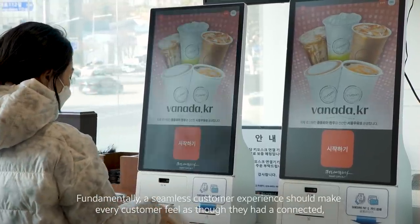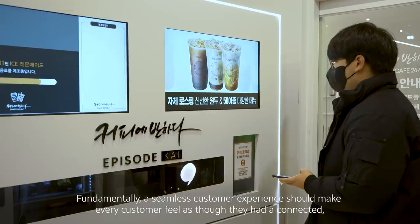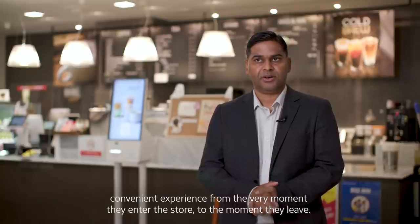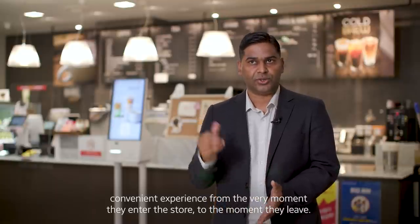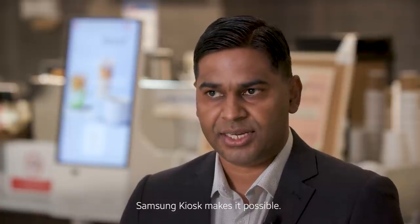Fundamentally, a seamless customer experience should make every customer feel as though they had a connected, convenient experience from the very moment they enter the store to the moment they leave. Samsung kiosk makes it possible.